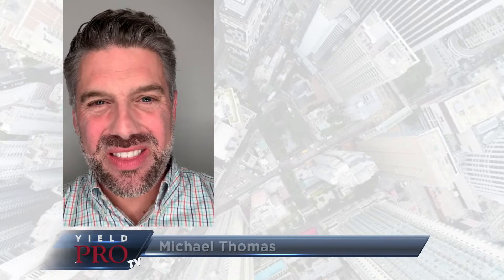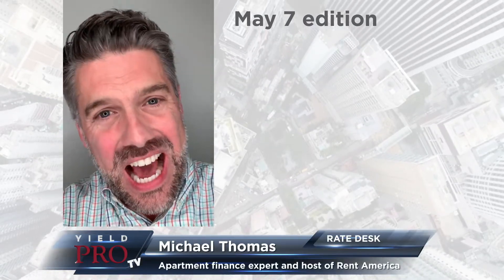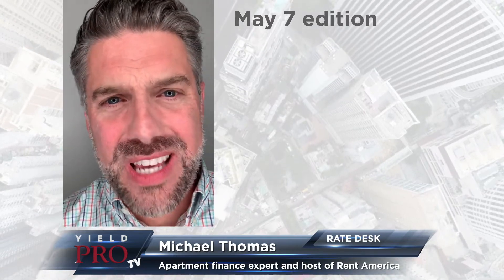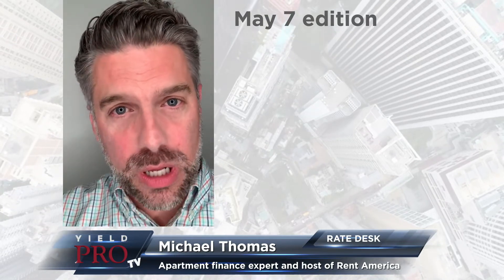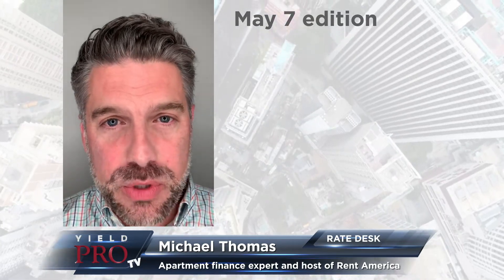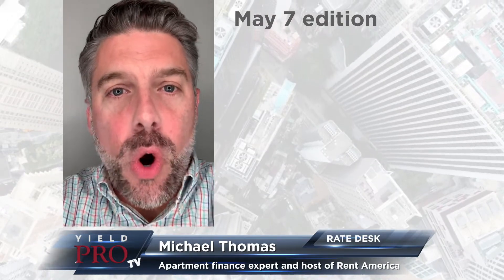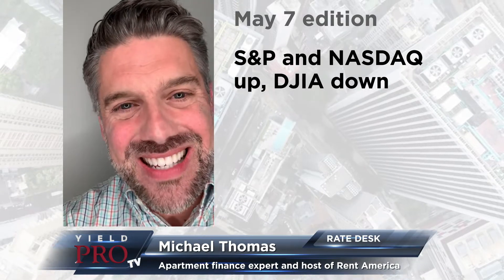Hello, happy May 7th. Today is Thursday. Welcome to another exciting edition of Rate Desk. I am your host, Michael Thomas, reporting live from my secondary home office, aka The Garage. That's right, I'm doing some spring cleaning here at home, so today's episode is from The Garage. The markets are generally up, trending up for the week, which is nice to see.